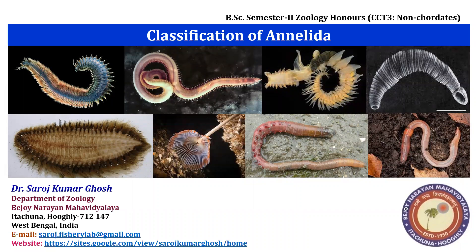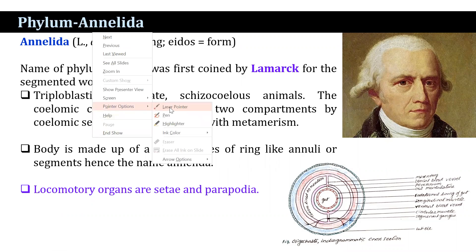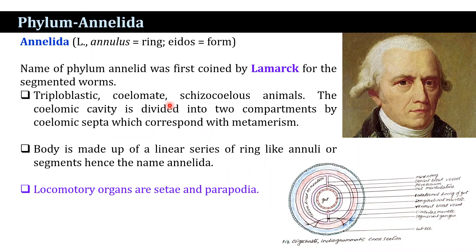Welcome back, my dear students, to my new lecture on the topic Classification of Annelida. The Annelida comes from the Latin words annulus meaning ring and eidos meaning form. The name phylum Annelida was first coined by Lamarck for the segmented forms.